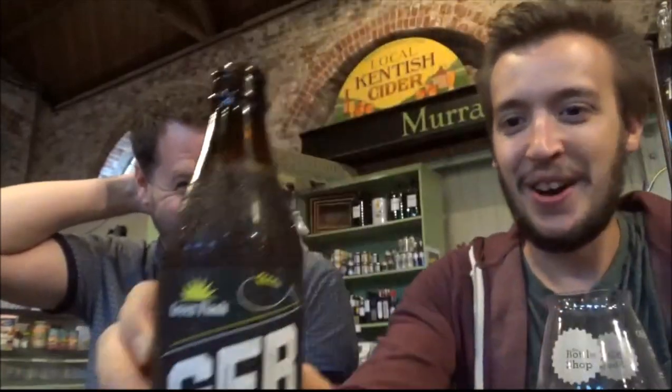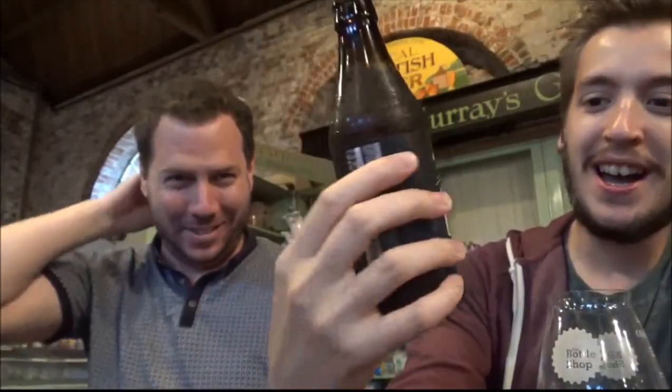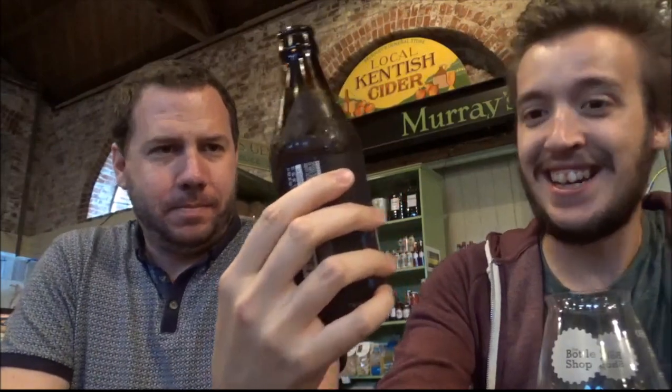Right, here we go then. So here we are at the bottle shop in the Good Shed in Canterbury and we're drinking a beer from Green Flash. We've got multiple angles going on here so I need to do a sweep of the various devices we use. This is GFB from Green Flash.